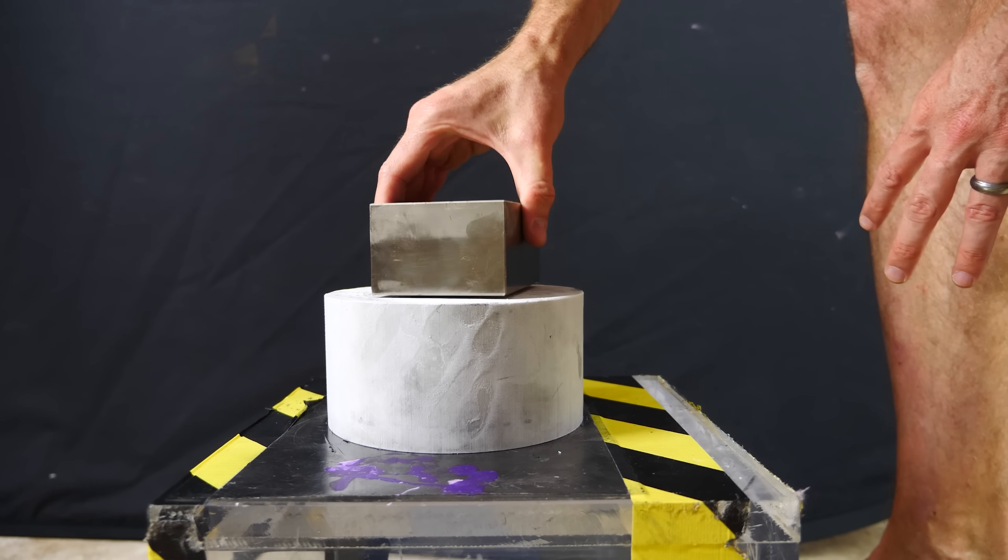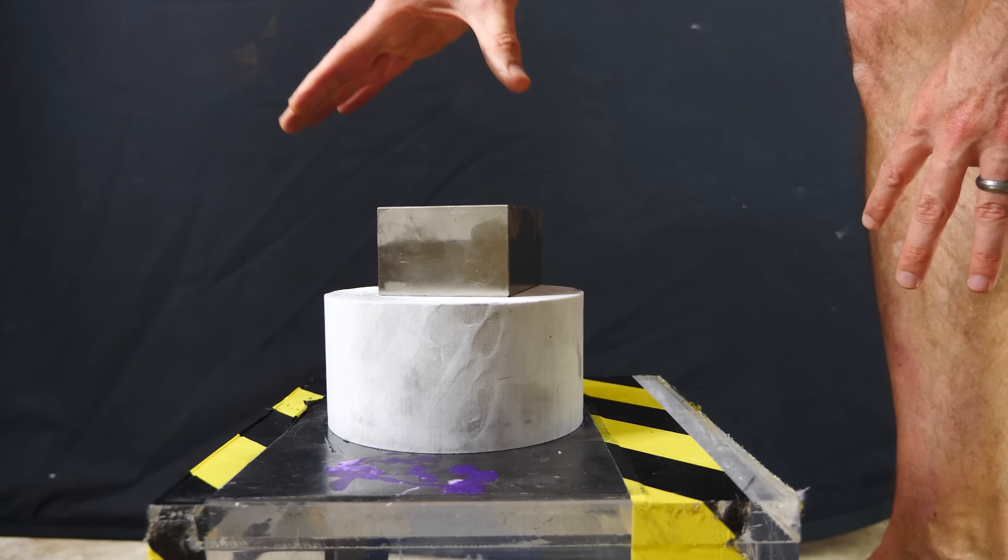Hey everyone, today I'm going to be showing you an awesome demonstration of eddy currents with my giant neodymium magnet and a huge chunk of aluminum.